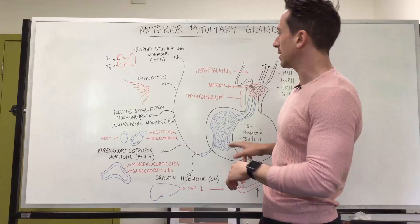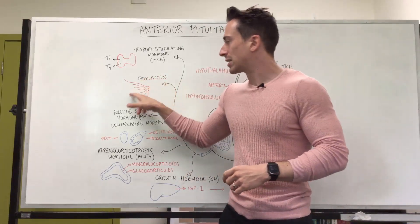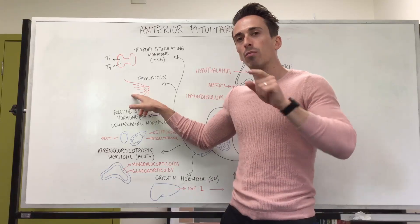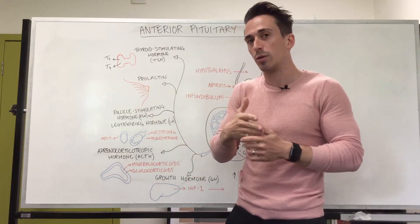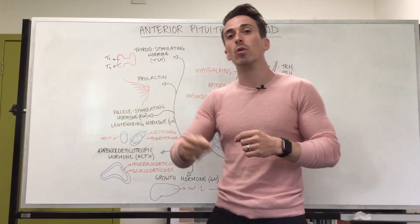Looking at prolactin, which is released by the anterior pituitary gland — prolactin actually stimulates milk production. Remember, oxytocin from the posterior pituitary gland is responsible for milk ejection, whereas prolactin is there for milk production.